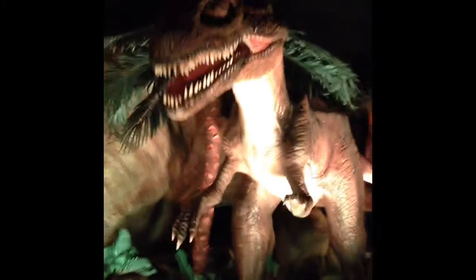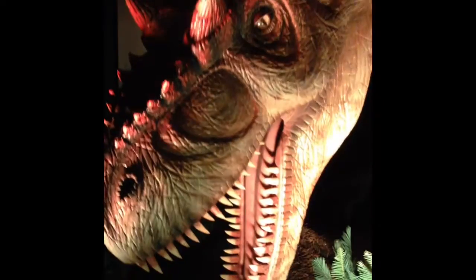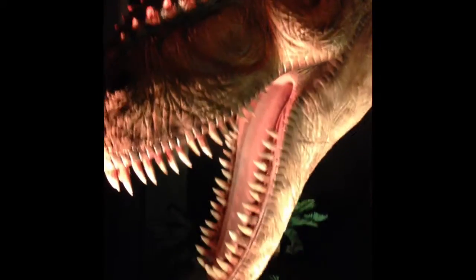And this one — I forget what the dinosaur's called — but this was another T-Rex, and this video right here is it opening and closing its mouth.